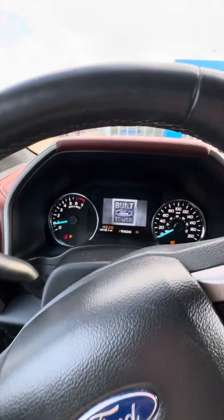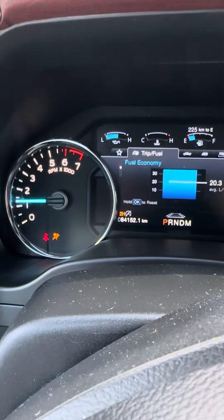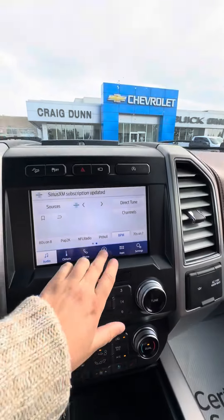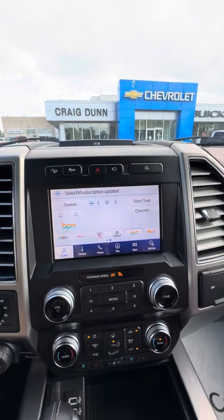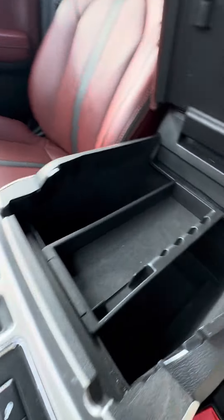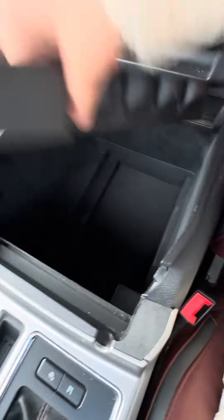Let's go and fire it up. 84,000 kilometers on the truck. It does have Bluetooth as well as built-in navigation, heated and vented seats for the front passengers, and tons of storage space.